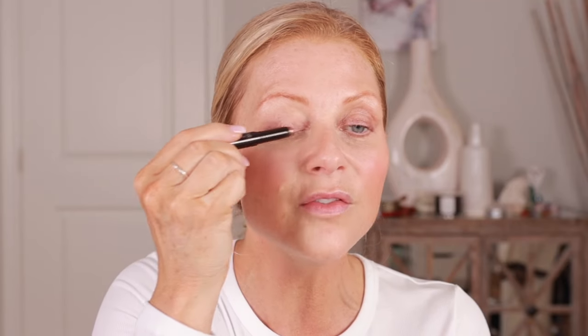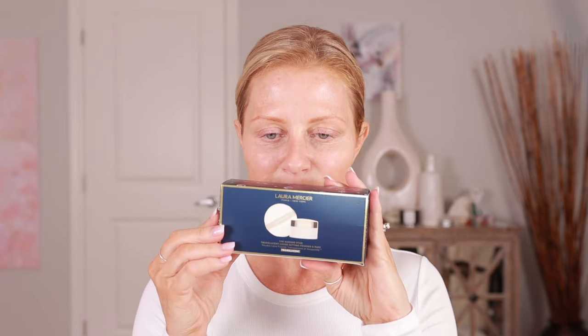I think this is one of my new favorites. I got some gifts from Laura Mercier and I wanted to show you what I got. It comes in this beautiful box — and that is what the back looks like. This is the Guiding Star Translucent Loose Setting Powder and Puffs. These are going to be great gift ideas if you have a makeup lover in your family or if you want to give a gift to yourself.